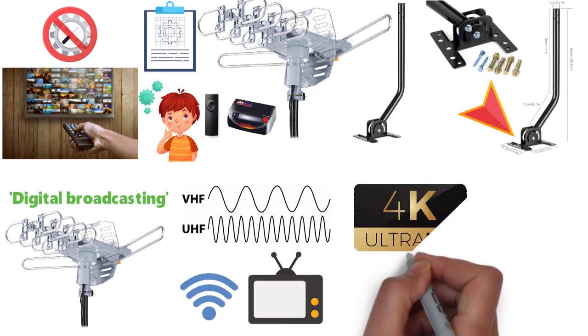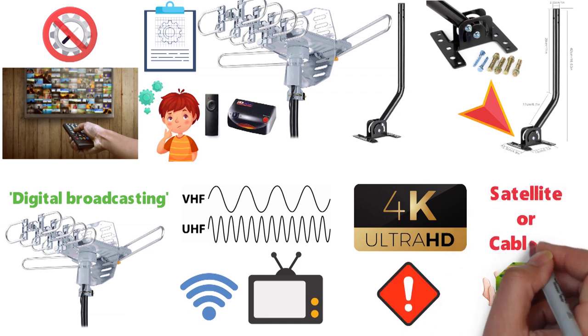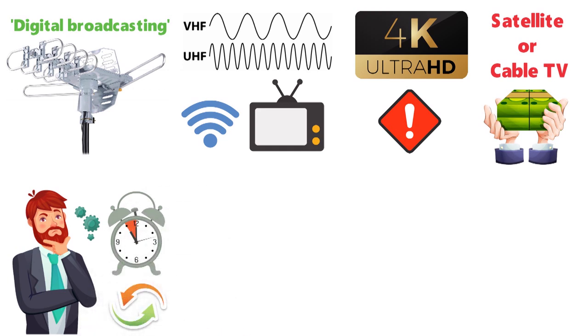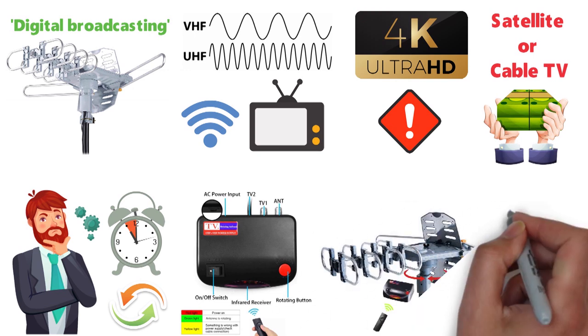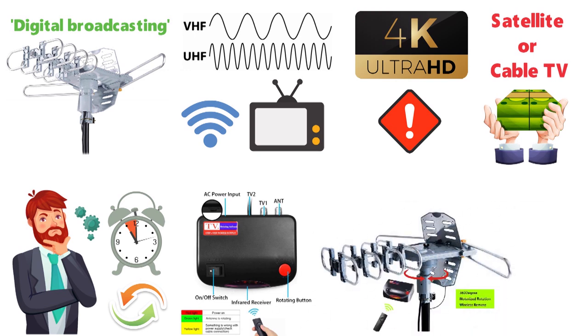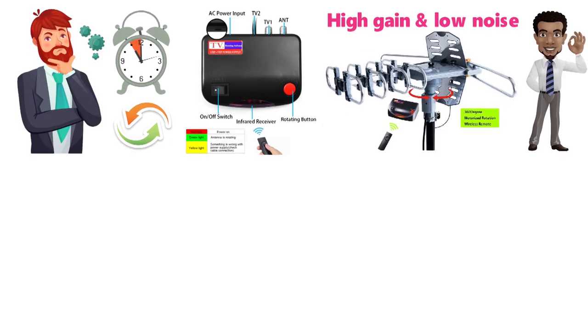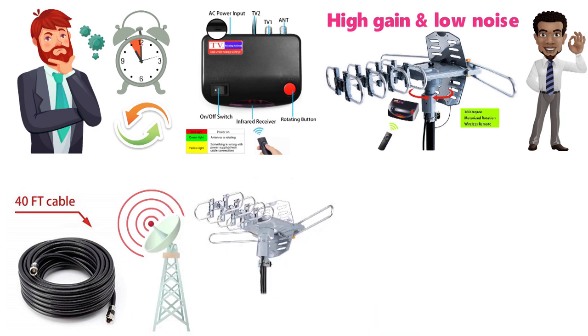The Digital Antenna's 4K Ultra HD broadcasting allows you to avoid the high cost of cable or satellite TV. Thanks to the wireless remote controller it comes with, this design features a 360-degree motor rotor and a built-in super high-gain, low-noise amplifier for viewing adjustability. The 40-foot RG6 coaxial cable ensures the connection is always perfect and makes repositioning around the yard easier.